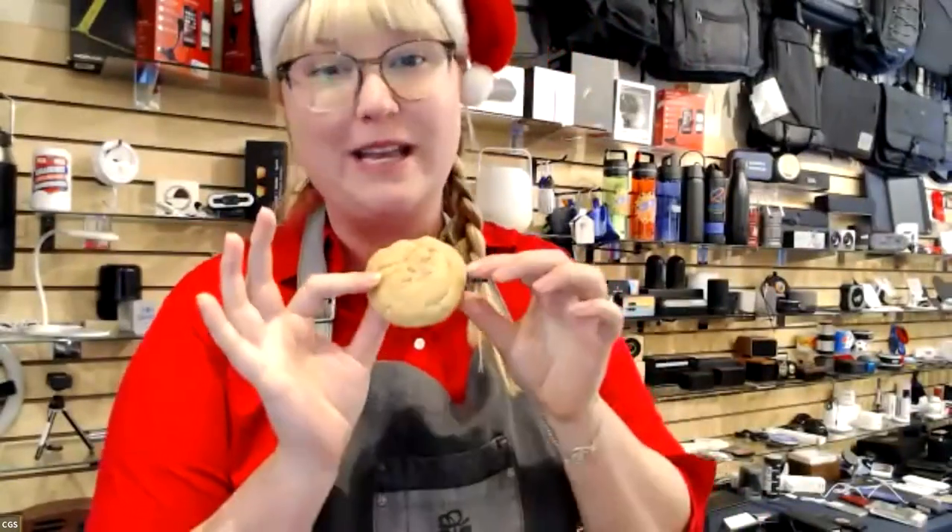Hi everybody. I have this delicious snickerdoodle, which I love — it is my favorite. It's the perfect amount of sweet, not too sweet but just sweet enough. Hence our Just Sweet Enough line — perfect amount of cinnamon. If you're ordering cookies, I definitely recommend the snickerdoodle.